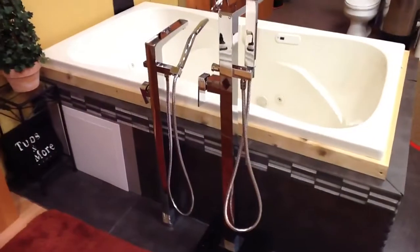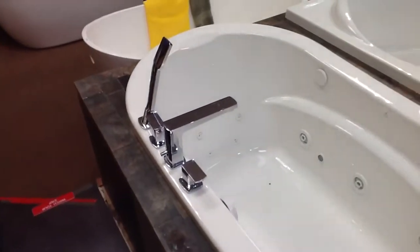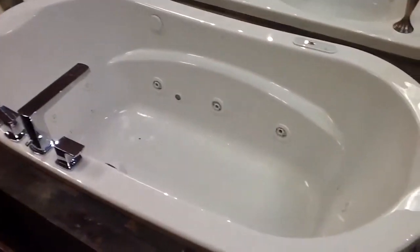Here is our Artos line of freestanding spouts. And here is an Artos Roman tub set on a Neptune Revelation.